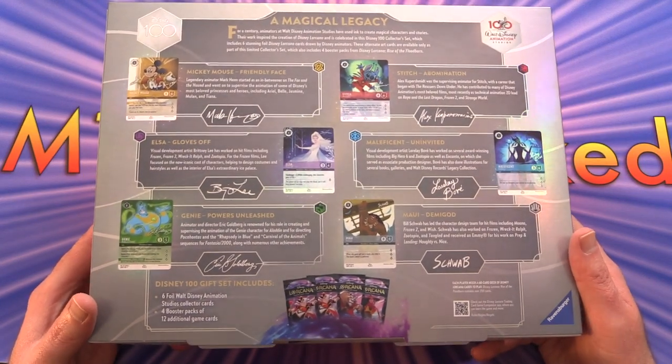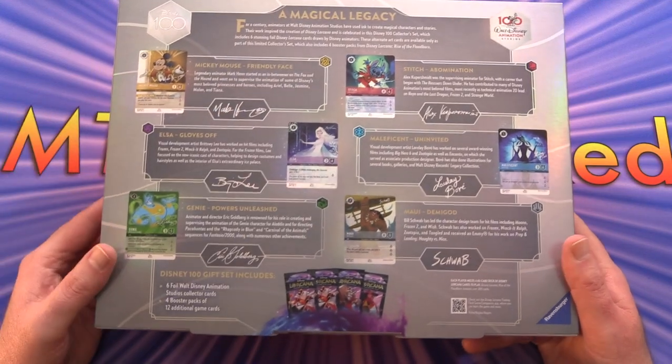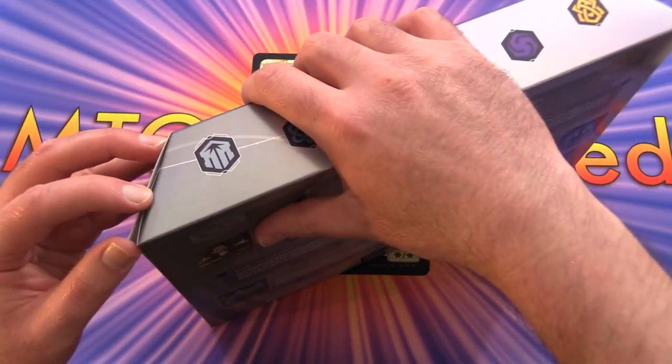You get a whole bunch of signed cards here for each of the artists - we've got six of them here, along with four booster packs of Rise of the Floodborne. So without further ado, let's get to cracking here.